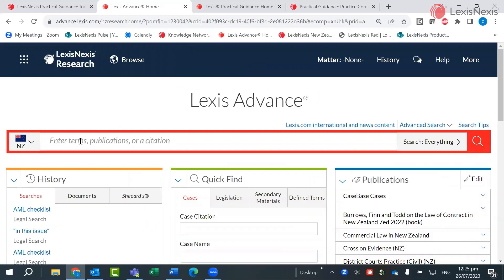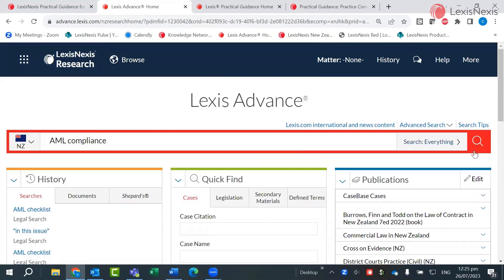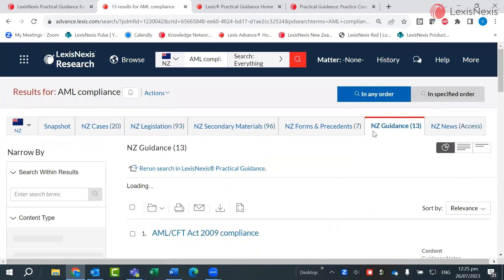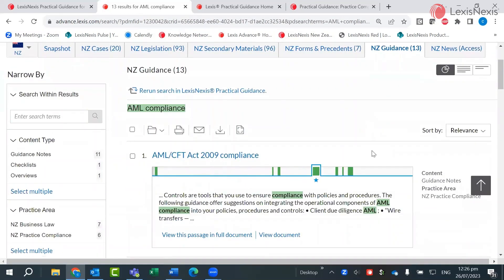Practical guidance materials can also be searched for from the homepage of Lexis Advance using the Main Search field. Let's run the same search from here to see how it works. Results from any of the PG modules that cover this area appear under the category NZ Guidance, making the whole research experience seamless as practical guidance results from all your subscribed modules can be drawn from the Main Search field.